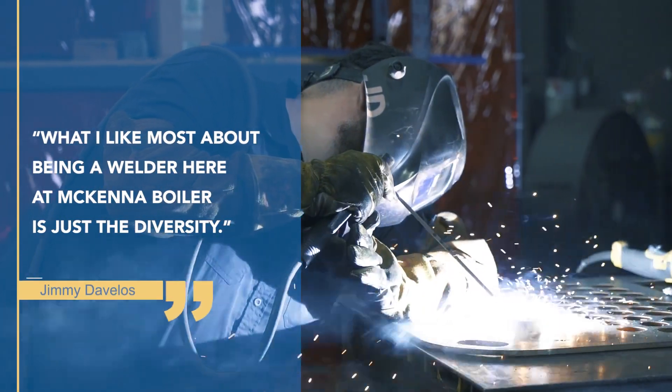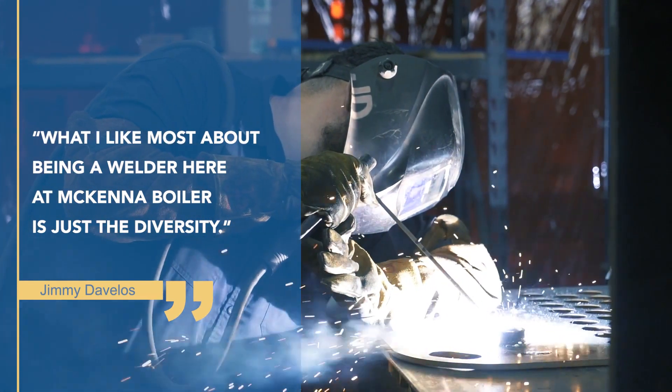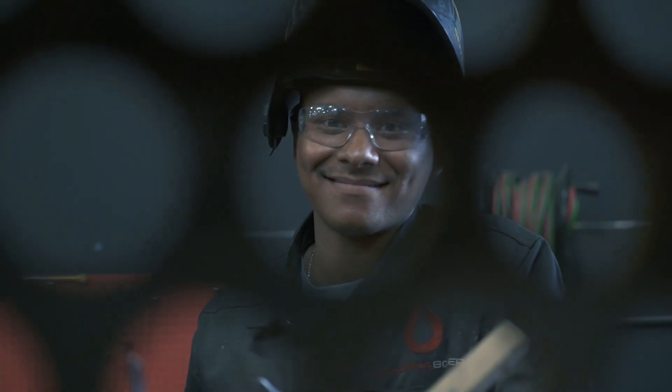What I like most about being a welder here at McKenna Boiler is just the diversity. Every day presents its own challenges and it's our job to manipulate our product — the metal, the raw material — to get it to do what we want it to do. Although we do build the same vessel, every day is a different challenge.